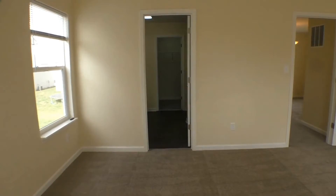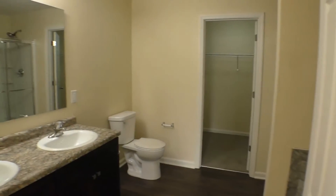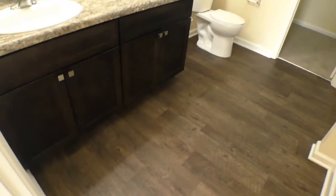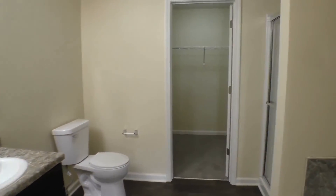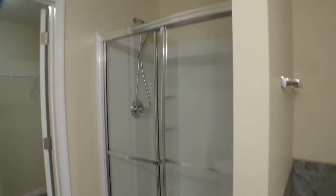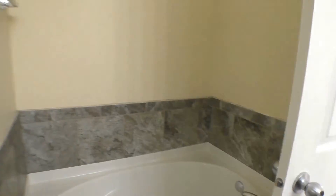We're going to come into the master bath. Dual vanity sinks, beautiful vanities and lighting in here, fixtures, and again this great flooring. There's your toilet. You've got a stand-up shower with a rain shower head and this wonderful garden tub, and a nice size walk-in closet for the master suite as well.